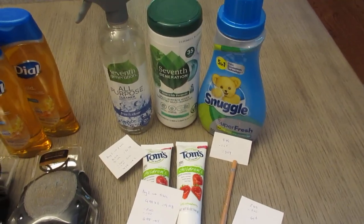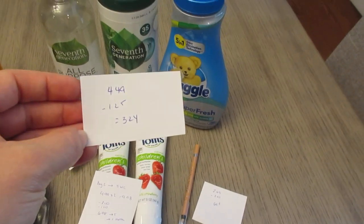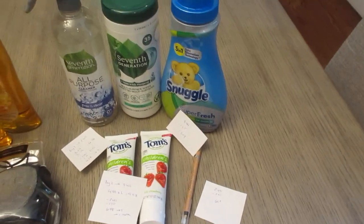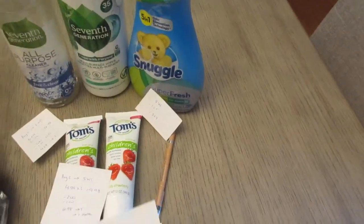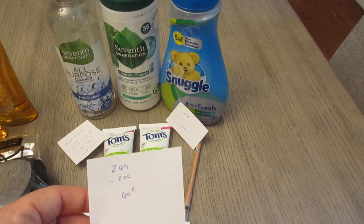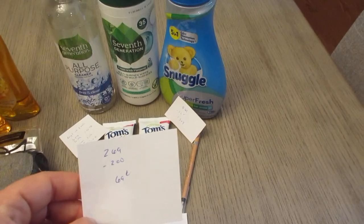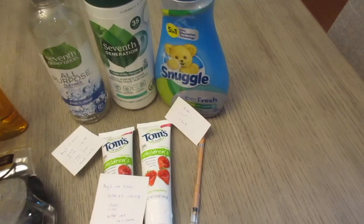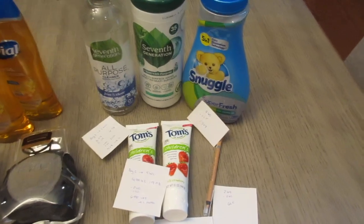The Snuggle I just wanted — it was $4.49 with a $1.25 coupon, so $3.24. You can substitute something else if you don't need the Snuggle. For the Rimmel, I didn't have the $4 off two coupon — I'd used it previously and it wasn't working for me. If you have the $4 off two Walgreens coupon, buy two. I just bought one at $2.69 with a $2 coupon, so $0.69, but I needed it to get over $22 to earn the five back.